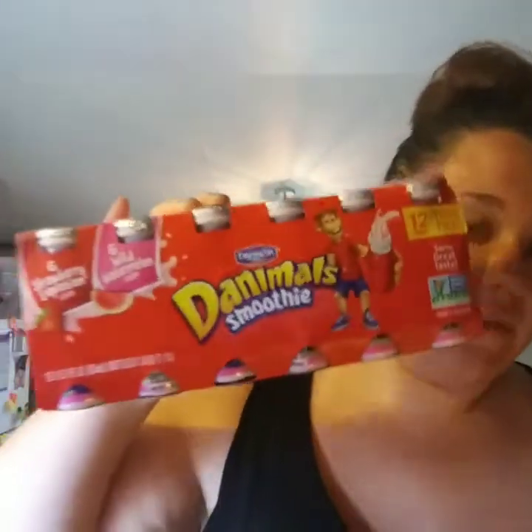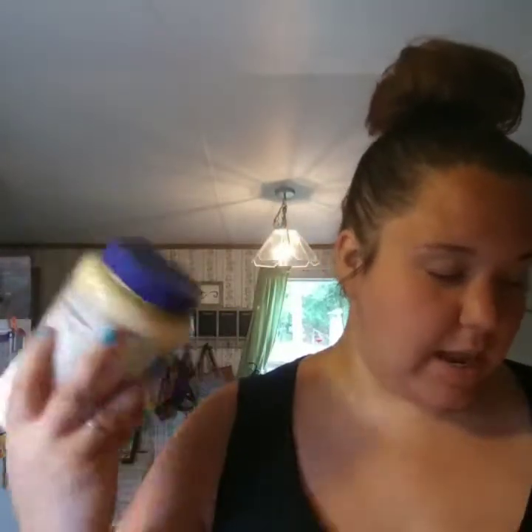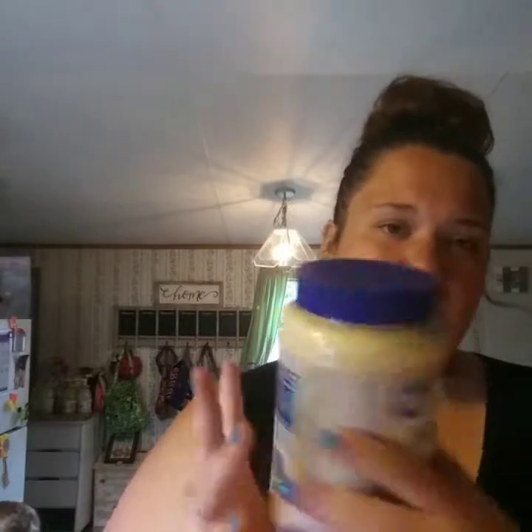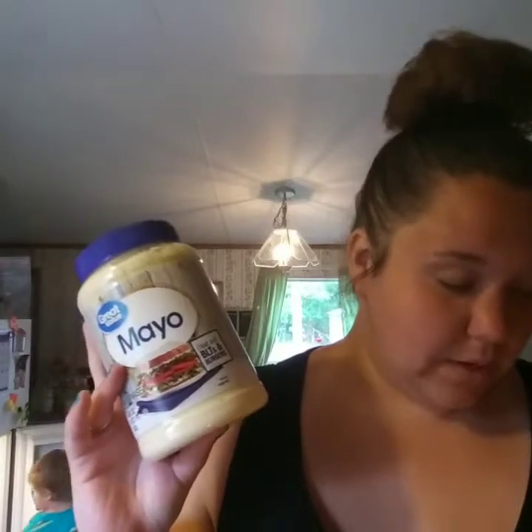My son pitched a fit to have his smoothies. I don't normally get them because they're full of sugar, but he's two and I have to choose my battles — it's either this or a candy bar or ice cream. Those were $4.28. I also got some mayo because we were out, and I have to have mayonnaise on keto. This huge 48-ounce jug tastes the same as Kraft to me, maybe even a little better, and it was only $3.88.